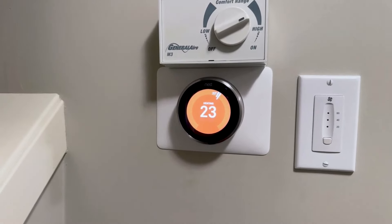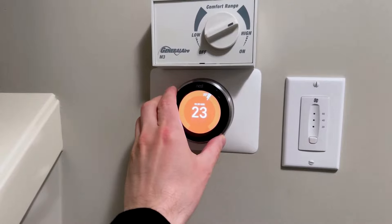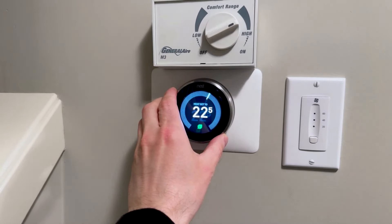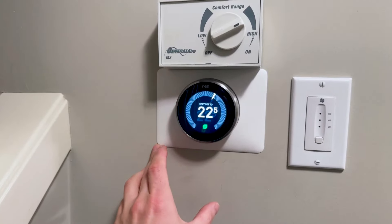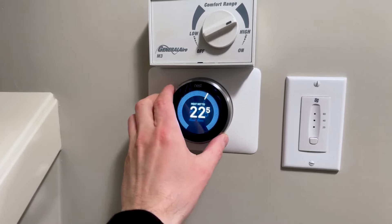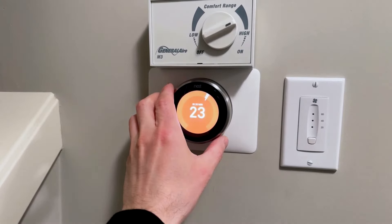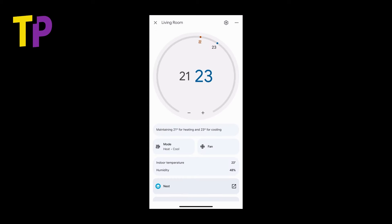If you look over by the stairs, I've got the third-generation Nest Learning Thermostat, which is the older model now. There are two versions you can buy on the Google Store — the fourth-generation Learning Thermostat and the regular one. I should have gotten the regular model, which is cheaper. I don't use the learning features at all — it's supposed to intelligently pay attention to your schedule and design a temperature schedule automatically, but I never got good results with that.